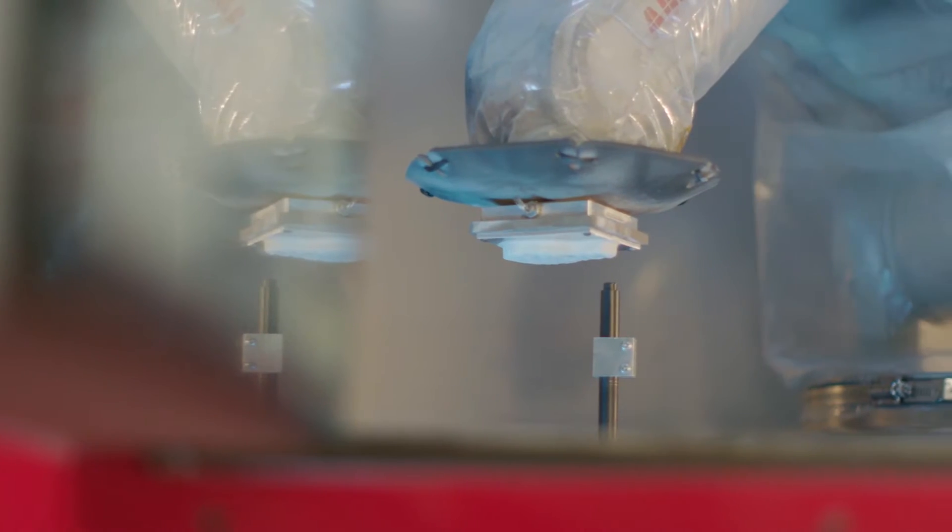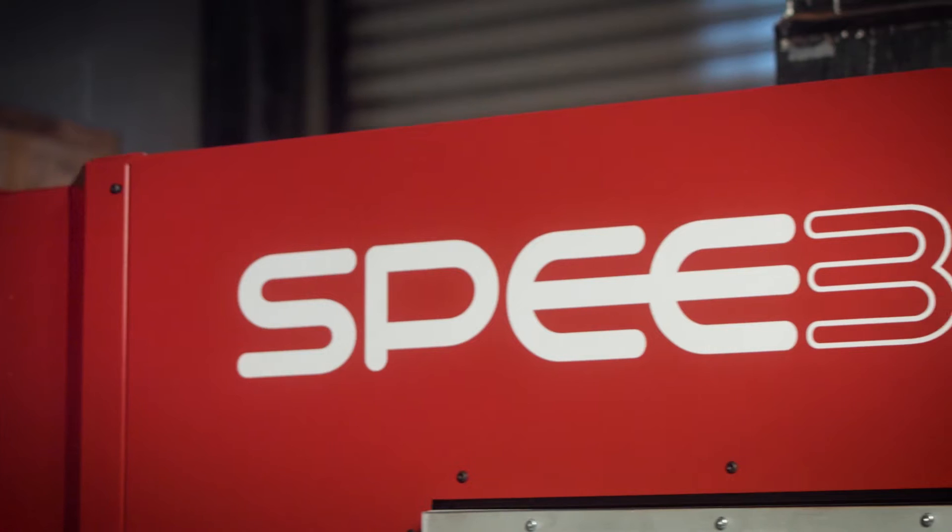Speed 3D metal 3D printers are the fastest, most robust, and deployable additive manufacturing solution in the world.